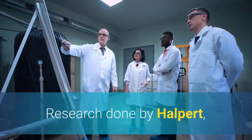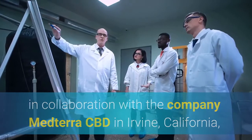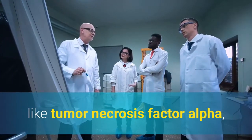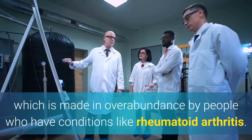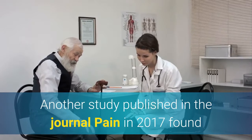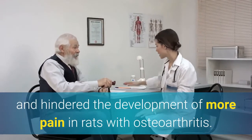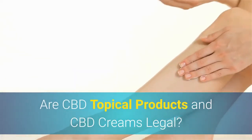Research done by Halpert in collaboration with the company Medterra CBD in Irvine, California, has found that CBD is able to turn down the production of inflammatory markers like tumor necrosis factor alpha, which is made in overabundance by people who have conditions like rheumatoid arthritis. Another study published in the journal Pain in 2017 found that prophylactic treatment with CBD stopped the pain and hindered the development of more pain in rats with osteoarthritis.